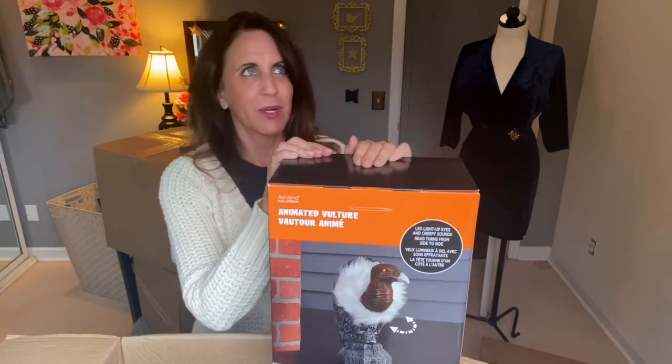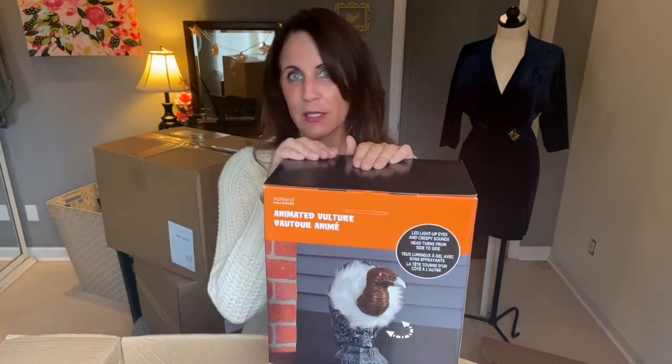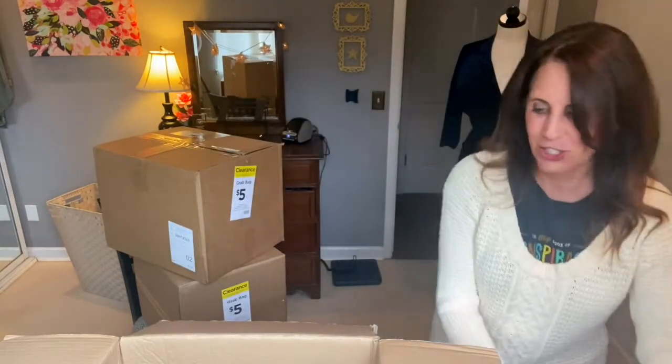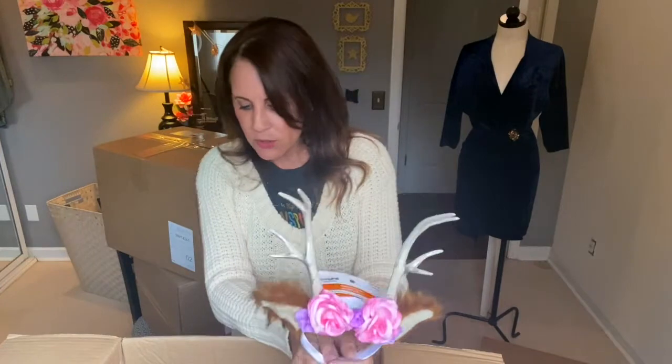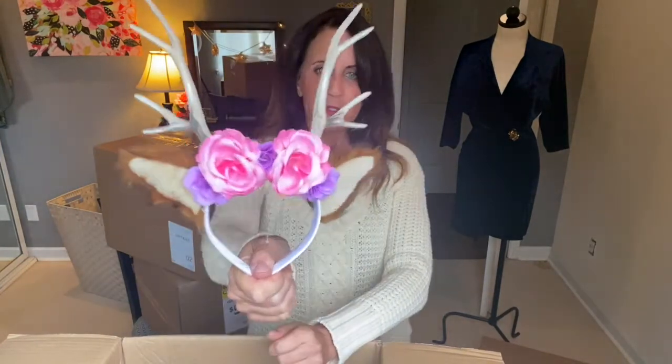We have turkey vultures all the time around here — I'll be laying in my front yard staring up, my dog laying next to me, and there's always a turkey vulture looking at me like 'are you dead?' Maybe I can scare them with that. Next I have a cute little headwear — deer ears — for $12.99. I could use these with the little deer outfits and put them together.